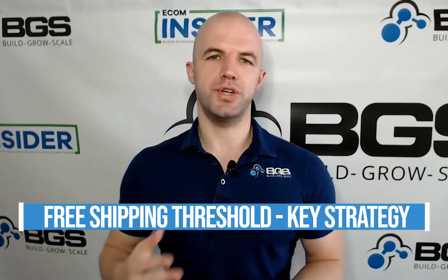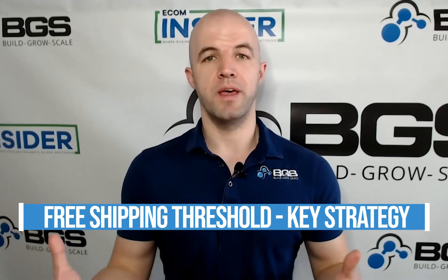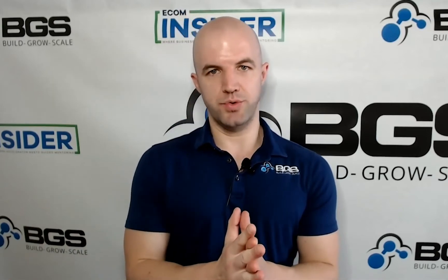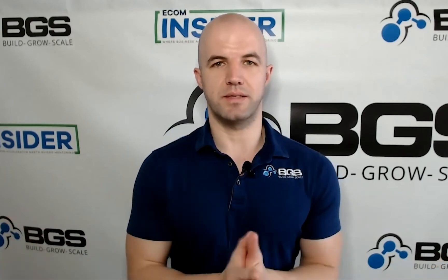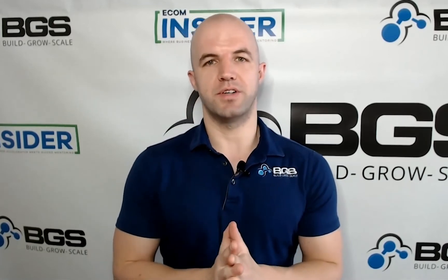What is the strategy? The key is to set your free shipping threshold to be 15 to 20% higher than your average order value. For example, if your current average order value is $100, you want to set your free shipping threshold to be $115 to $120. That's the best way to have your free shipping threshold help increase your AOV. If it's below your average order value, it's pretty much useless. But if it's way above your average order value, it won't help much either because it's too far out of people's comfort zone.